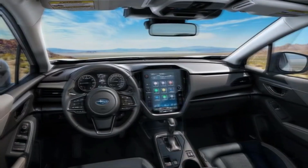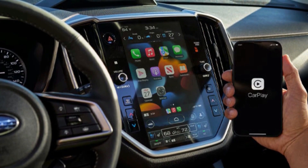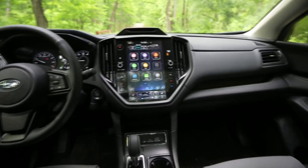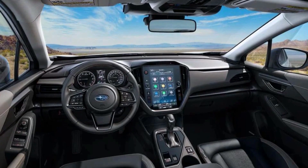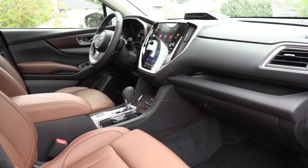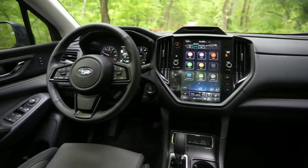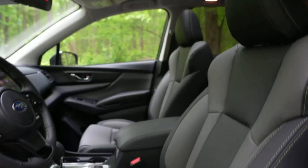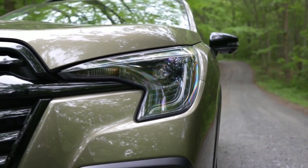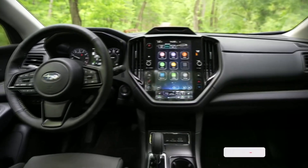The 2024 Subaru Ascent typically comes equipped with an 8-inch touchscreen infotainment system that supports Apple CarPlay and Android Auto integration, allowing for seamless smartphone connectivity. Other available features may include a premium audio system, navigation, and a rear seat entertainment system. Standard connectivity features include Bluetooth hands-free phone and audio streaming, allowing drivers to make and receive calls and play music wirelessly. USB ports are available for charging and connecting devices, including additional USB ports for rear passengers.